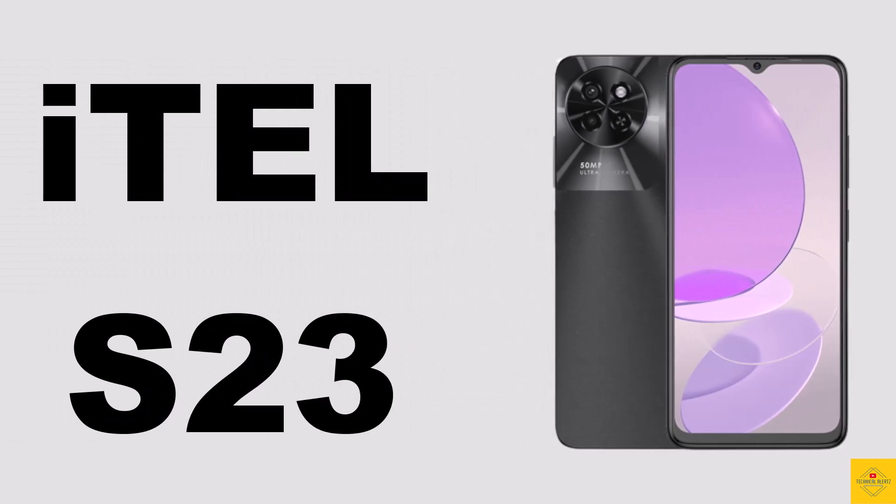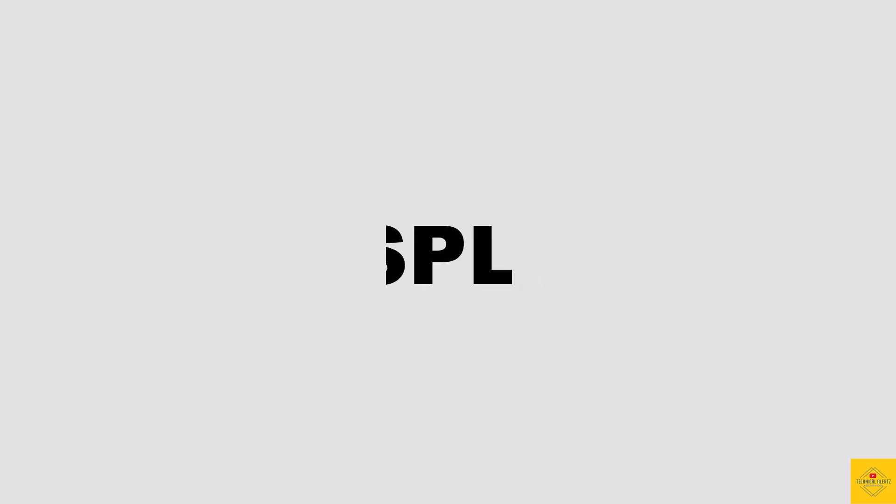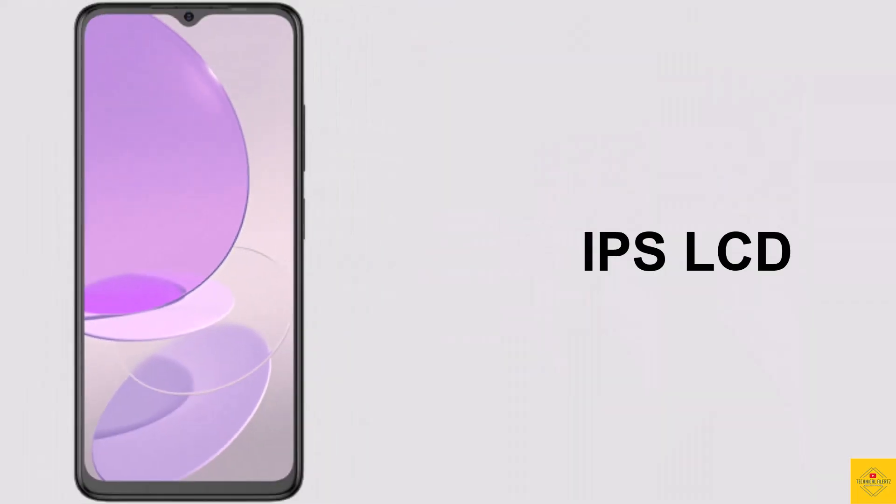Let's talk about the recently launched itel smartphone S23, with exquisite and premium design. Now let's talk about the specifications of this smartphone. Firstly, let's talk about the display.